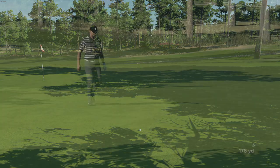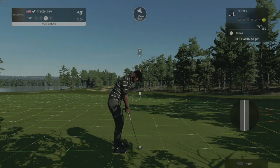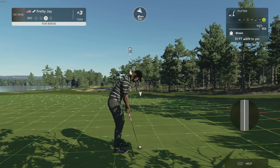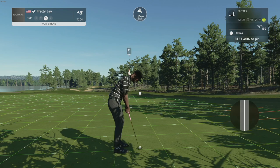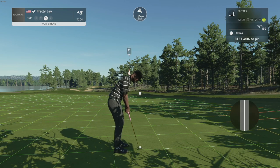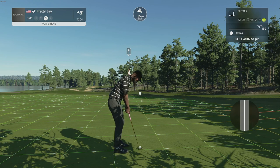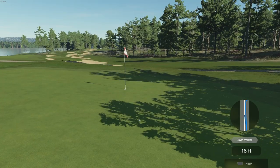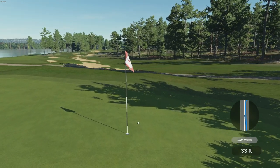We are definitely not getting a bunch of roll here. At most times I don't want that, but in this case we kind of needed it, because this is 31 feet. This one might have to be a two-putt finish right here. That's going to be a nice tap-in.